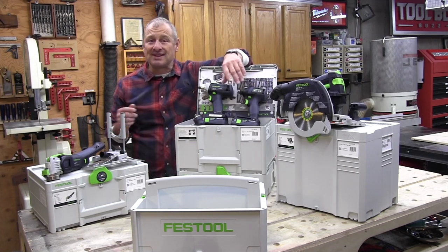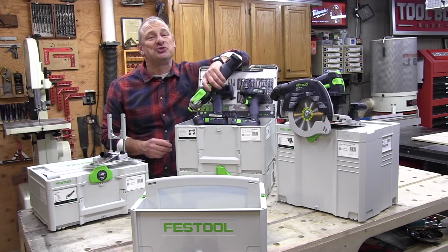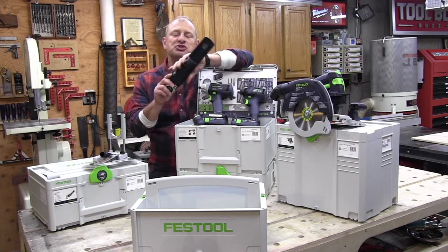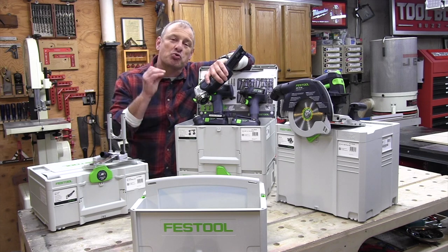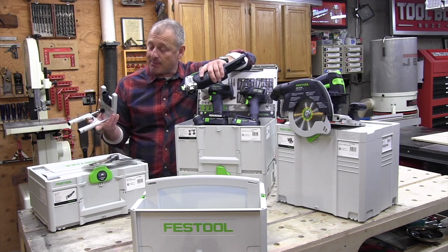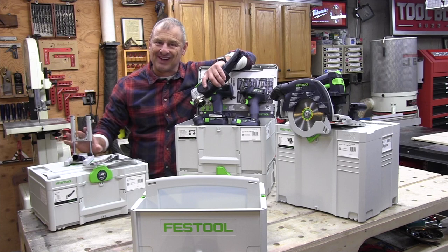And lastly we get the Vektoro OSC 18 multi-tool. Man, this thing is a remodeler's dream. It's got super low vibration compared to a lot of the competition. It is great for accurate plunge cuts and dust extraction, and it's got a depth stop accessory and a vertical plunge base system. Really nice.